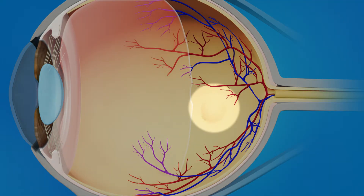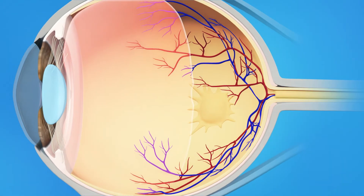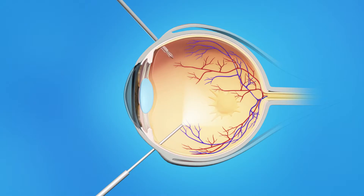Sometimes the scar tissue can warp and contract, causing the retina to wrinkle or bulge. Your ophthalmologist will repair your macular pucker with vitrectomy surgery. This procedure is done in an operating room. Your ophthalmologist makes tiny incisions in the sclera, or white of the eye. Using microsurgery instruments, your eye surgeon removes the wrinkled tissue on your macula, as well as the vitreous gel that may be pulling on the macula. Sometimes an air or gas bubble is placed in the eye to help the retina heal or to seal any tears or holes.